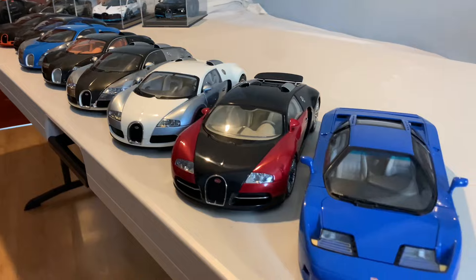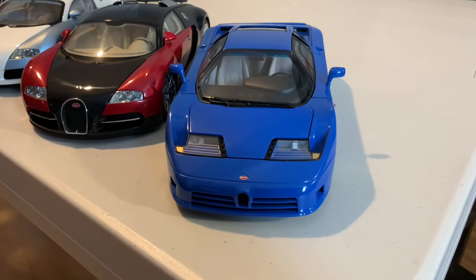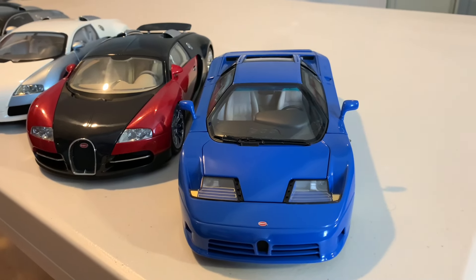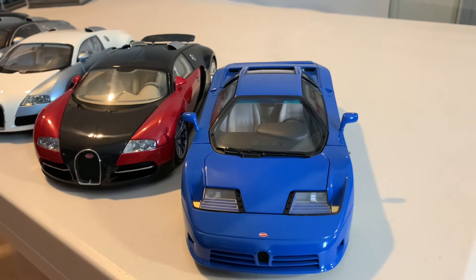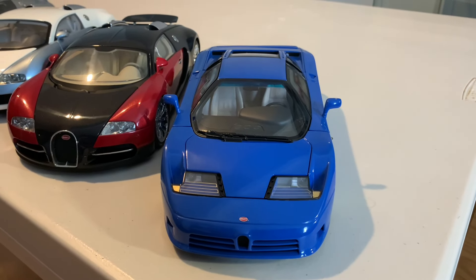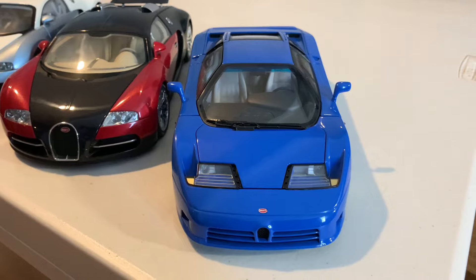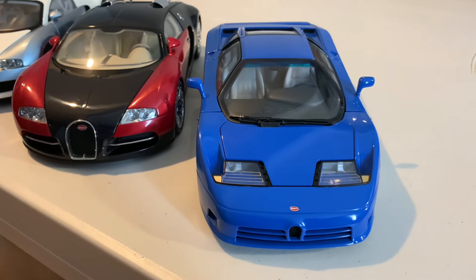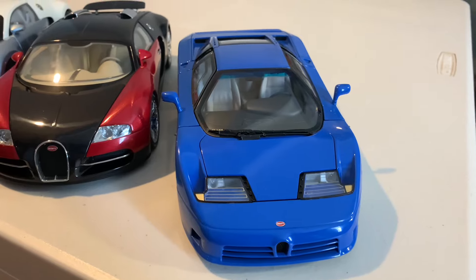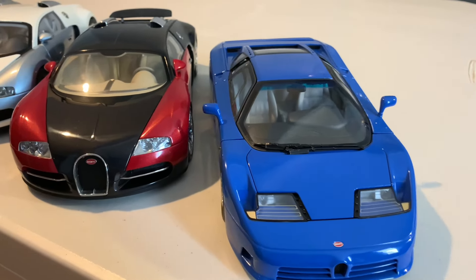Starting off with the Bugatti EB 110 Auto Art Signature model — I've gone for the blue, which I think probably suits the model and the car best. Auto Art did release them in a few different colors: red, silver, and white. But for me the blue is probably the best one. You can still probably find them on eBay if you're looking for one. This is the GT variant — they did make a Super Sport as well. It's quite an important car for Bugatti, believed to be their first modern road car — a really iconic model to have in the collection.